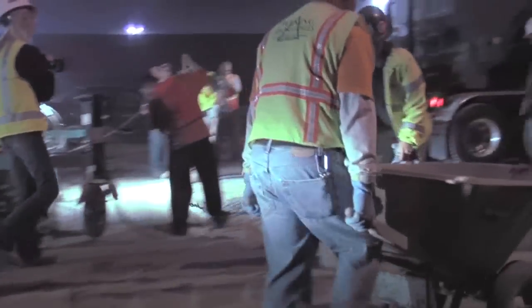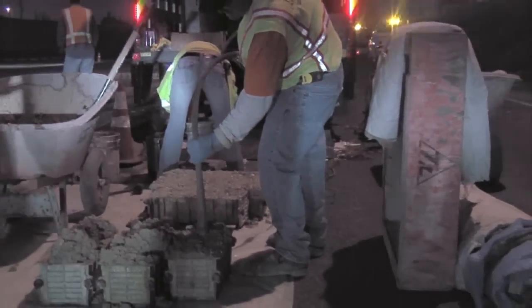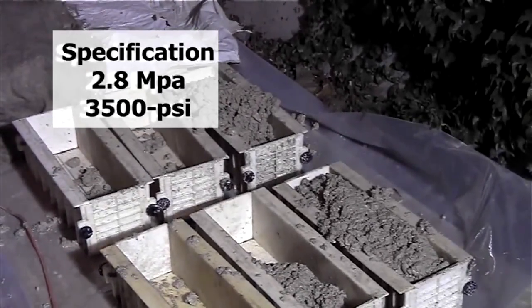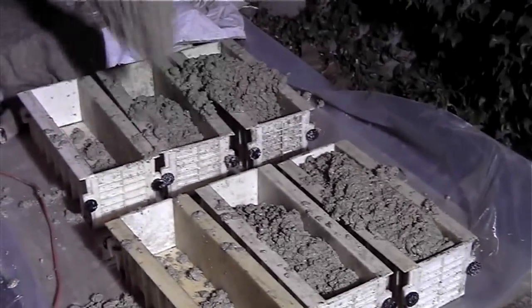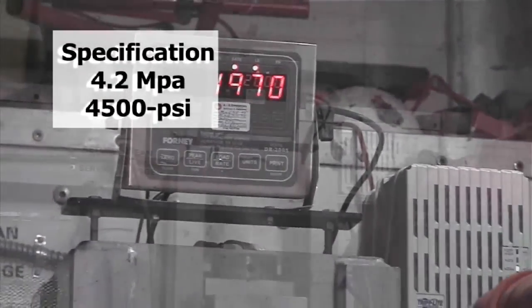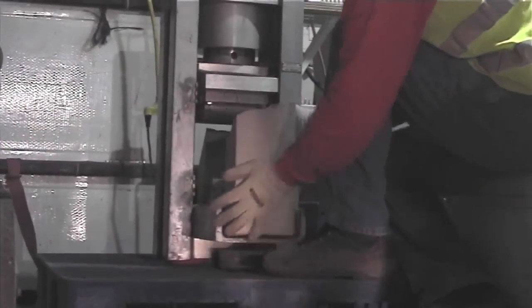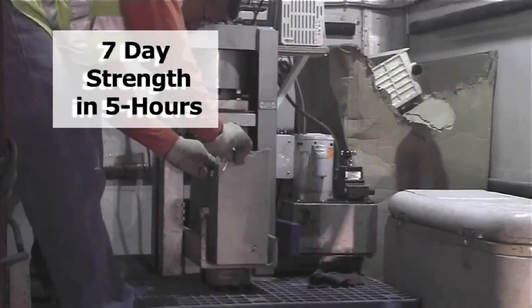Each night, concrete is sampled and tested using a concrete lab located on the job site. Standard concrete tests are performed on this project. Caltrans specifies flexural strength of 2.8 MPa for opening the pavement to traffic, which equates to cylinder compressive strength of about 3,500 PSI. For seven days flexural strength, Caltrans specifies 4.2 MPa or 4,500 PSI cylinder strength. Contractors may request payment from the state for completed work when the concrete reaches the specified seven days strength. On many projects, the seven days strength is achieved five hours after placement.